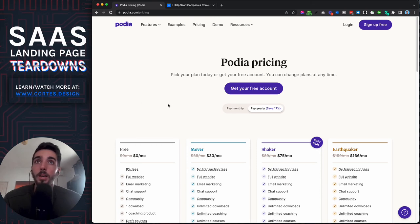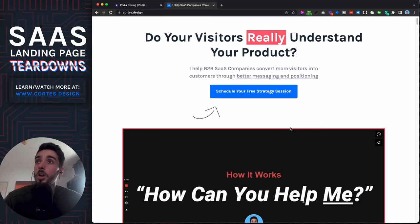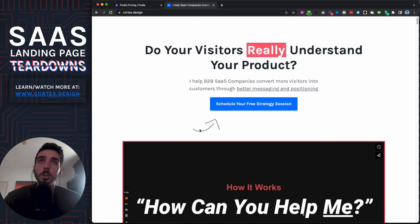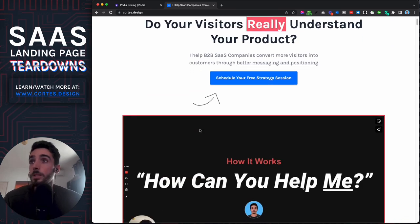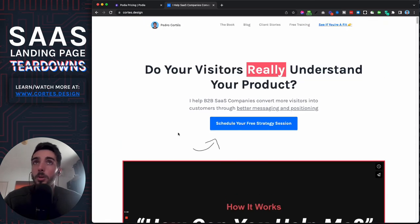If you want to see what opportunities you have for conversion optimization, go to cartel.design and book a free strategy session. We'll start with a quick 10-minute discovery call to find out if I can help you and what opportunities you might have. If it's a good fit — based on timing, your product type, and how you get traffic — we'll jump on another call to discuss what tweaks to make and what the process looks like. Let me know what you think about the Podia landing page!